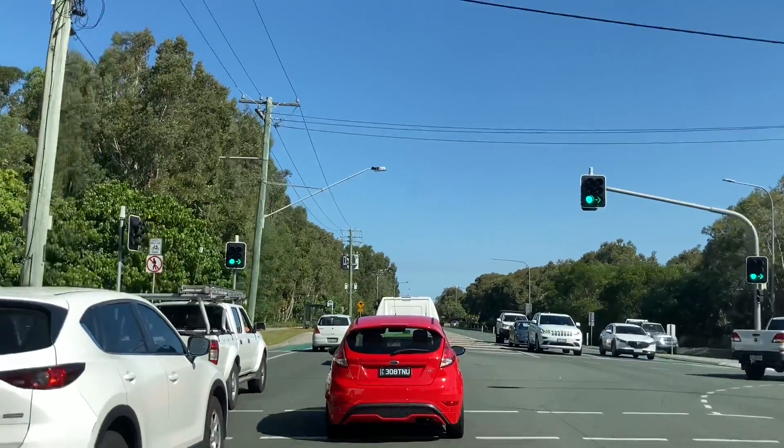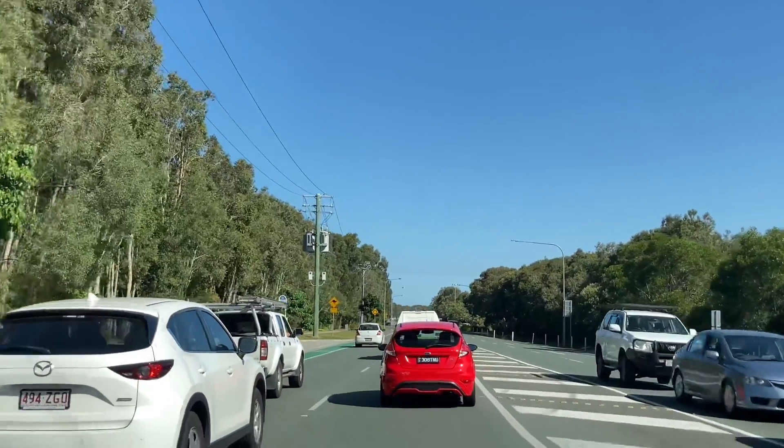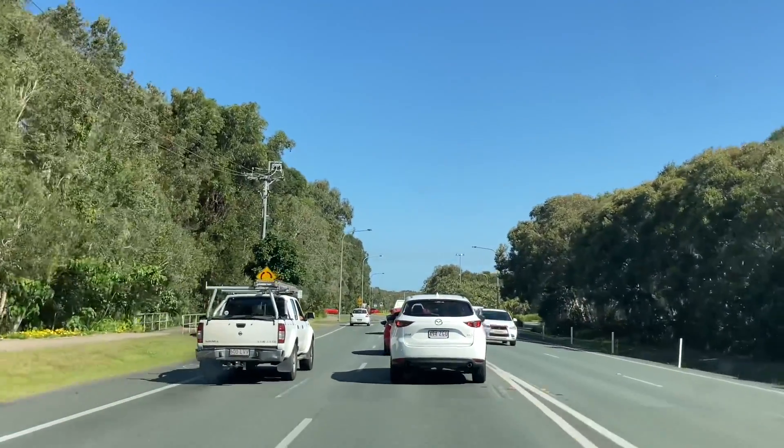There it is again. Oh, and we have a Mazda that wants to really get in front because one extra car space is going to make the difference. There you go, have the position. They're even going to try and get in front of the Nissan.